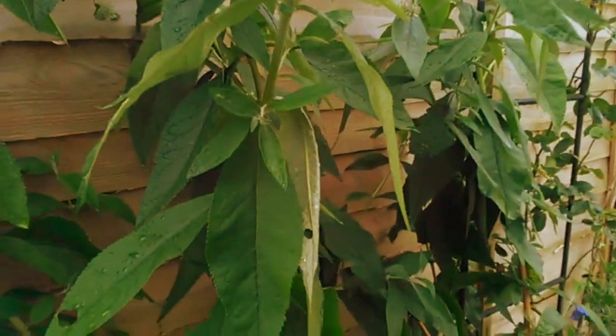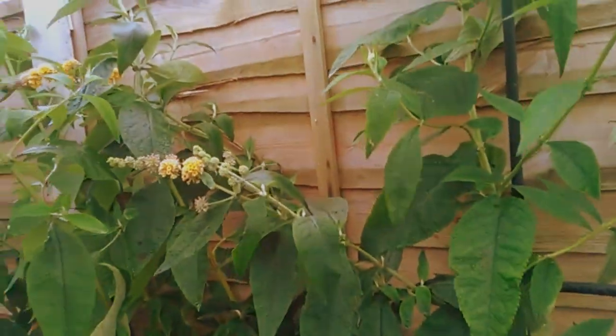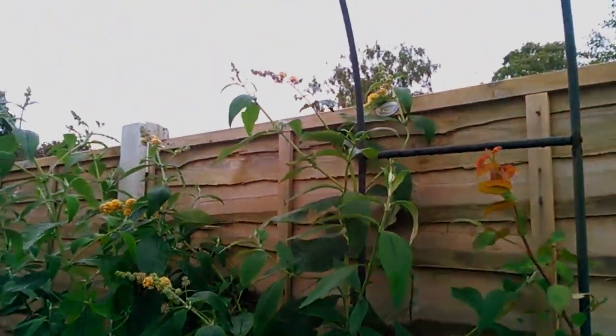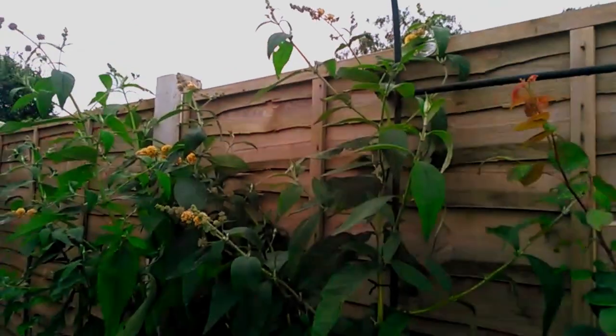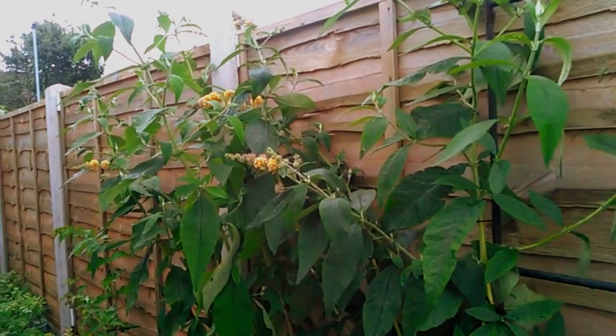It's obviously happy since it got coppiced right down. It literally was a stump level with the ground, so it's come a long way since then quickly. It must have been a well-established one in its day.